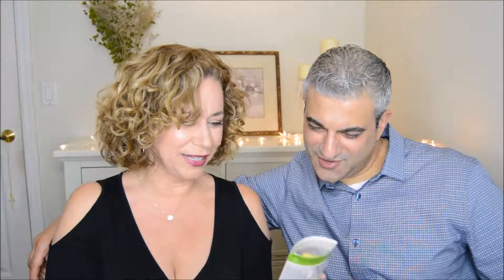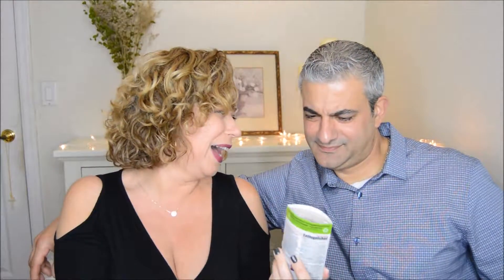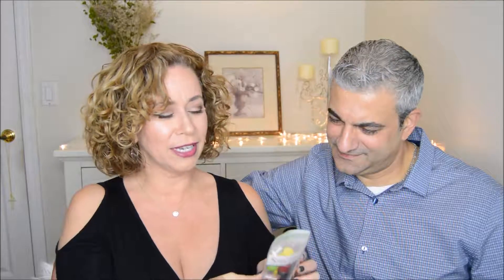One more — this is called Snore Stop 120 Extinguisher. This looks like a little fire extinguisher. And it says on here, 'You saved my marriage.' I don't know how this works. Let's see — I'm actually curious about this one. I never hear myself snore, though.